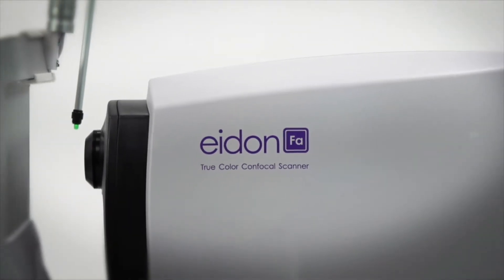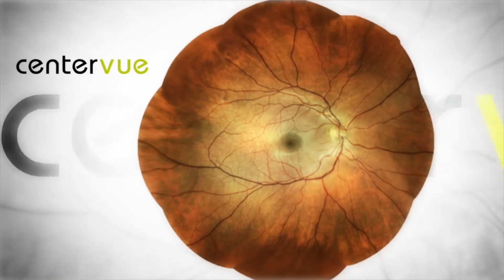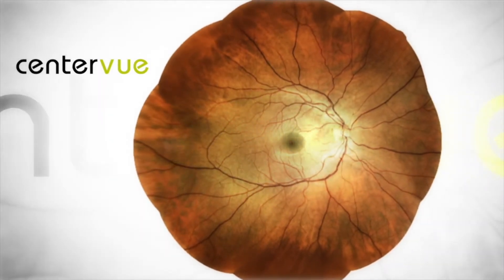The Adon Confocal Scanner is a scanning line ophthalmoscope designed to provide the highest image quality of the retina available in true color.